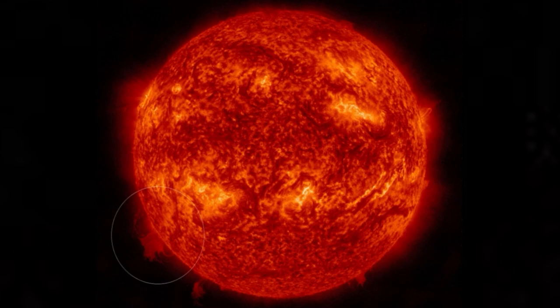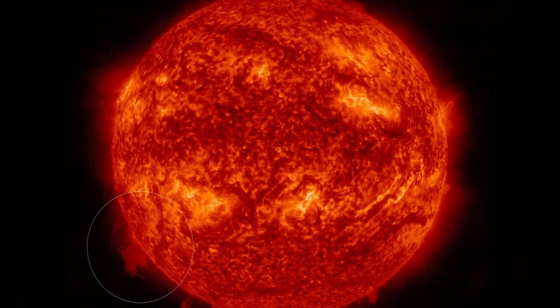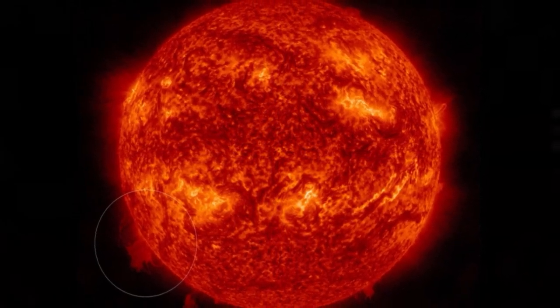Solar physicists often study solar prominences because they can be accompanied by coronal mass ejections, or massive magnetized plasma plumes that can fully break away from the sun and slam into Earth. But PCPs are also of interest to nuclear physicists because the sun's magnetic field seems to be particularly adept at containing the plasma loops in the polar regions, which could provide insights that help researchers improve experimental nuclear fusion reactors.